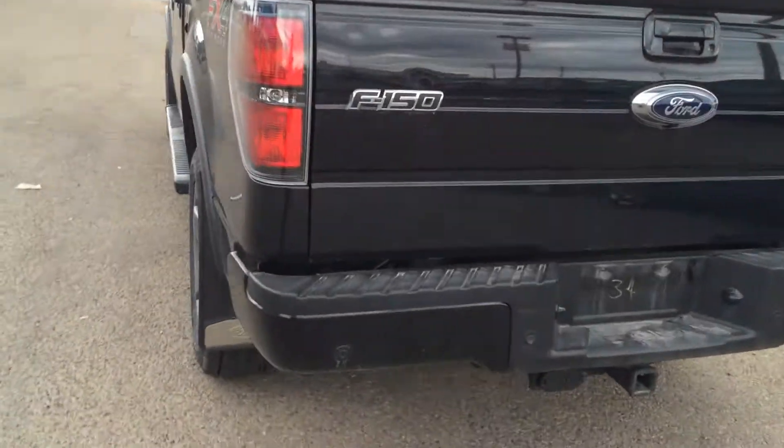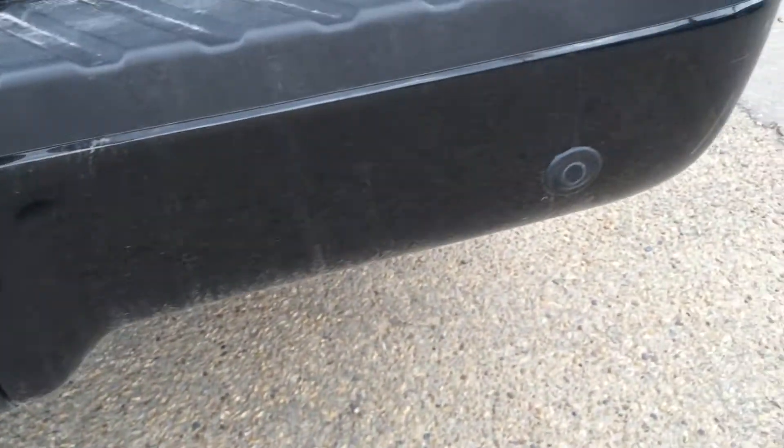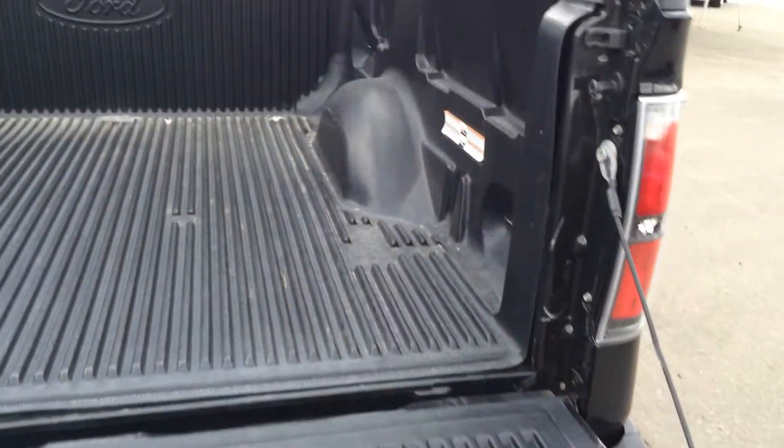Moving to the back, you'll notice the built-in park sensors and reverse sensing system right on the bumper. You have the hitch with a 7-pin wiring harness, and your backup camera right there. On the tailgate you'll notice the drop-in bed liner, which is a nice touch.